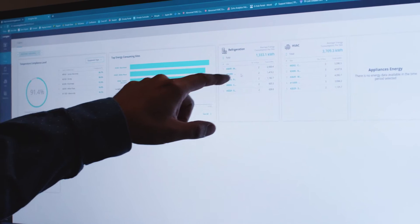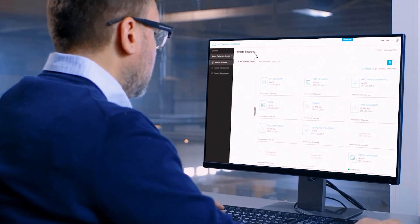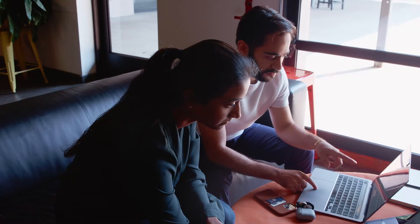Template-based configurations enable us to deploy at scale to tens of thousands of locations without having to reconfigure for every site.